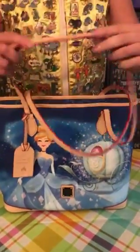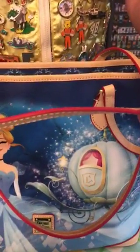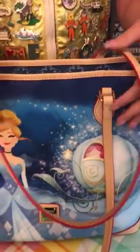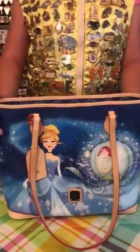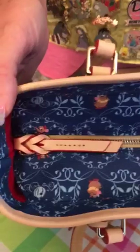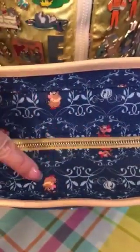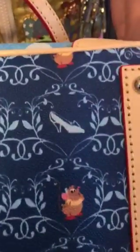Both sides of the bag have Cinderella and the pumpkin coach on it, as you can tell. It is trimmed in leather — a light leather — and then on the trimming it has a reddish, pinkish color. On the front or on the top of it, it actually has Gus, the glass slipper, the pumpkin coach, and I believe his name is Jock — the little mice. This pattern is at the top of the bag and also on the bottom of the tote bag, and you can see the glass slippers in that too.